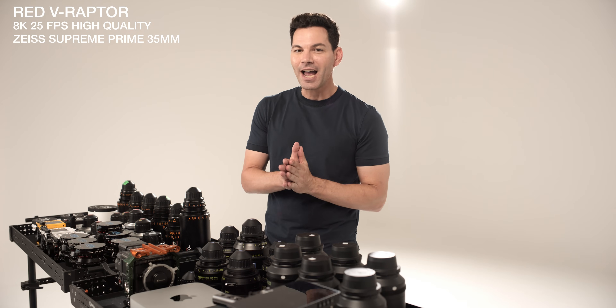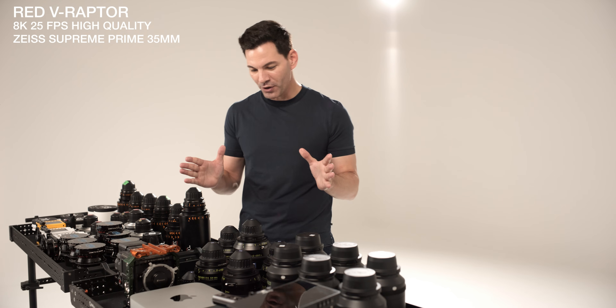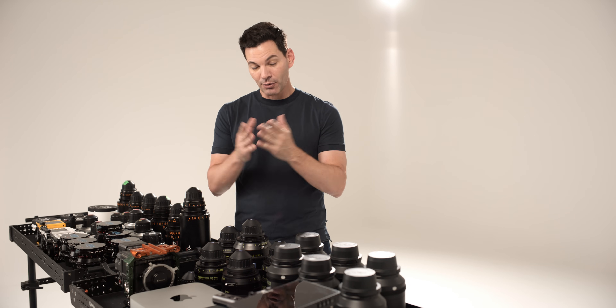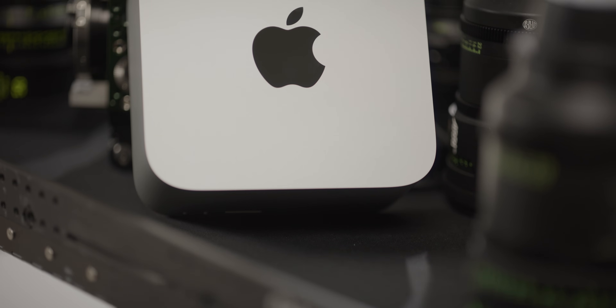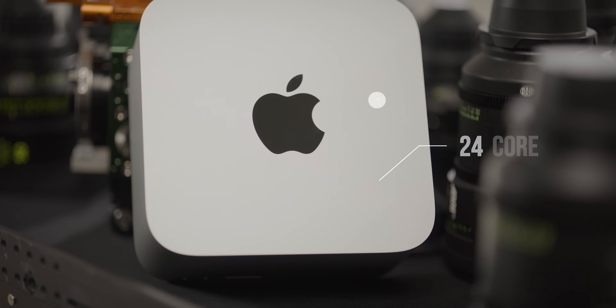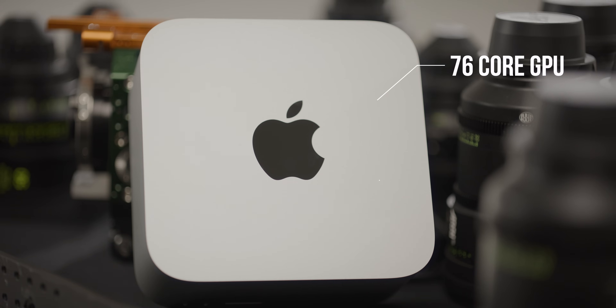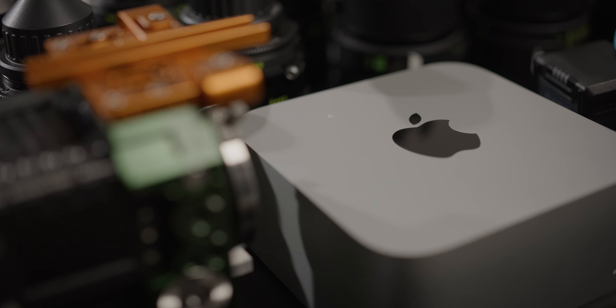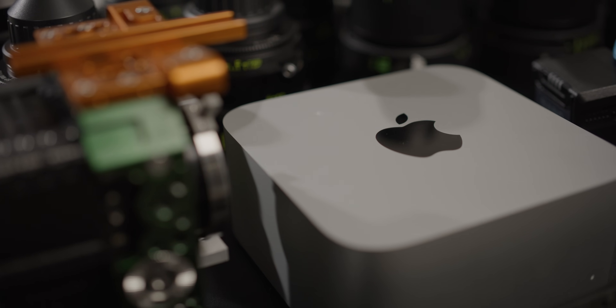What's up, guys? Today I am doing something very, very special with you. We're at Whitebox Studio in Singapore, and Apple has just released the new Mac Studio M2 Ultra. The one I have on hand is a 24-core CPU, 76-core GPU, 120 gigabytes of RAM, and 4 terabytes of storage. This is pretty much not 100% maxed out, but it's almost there.